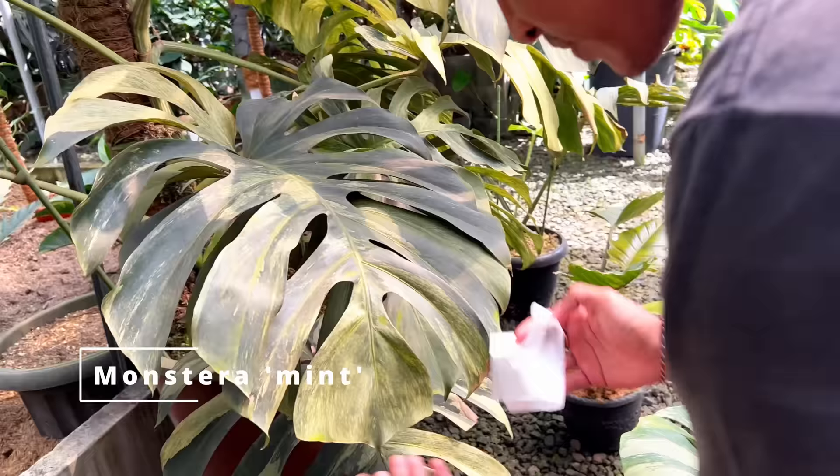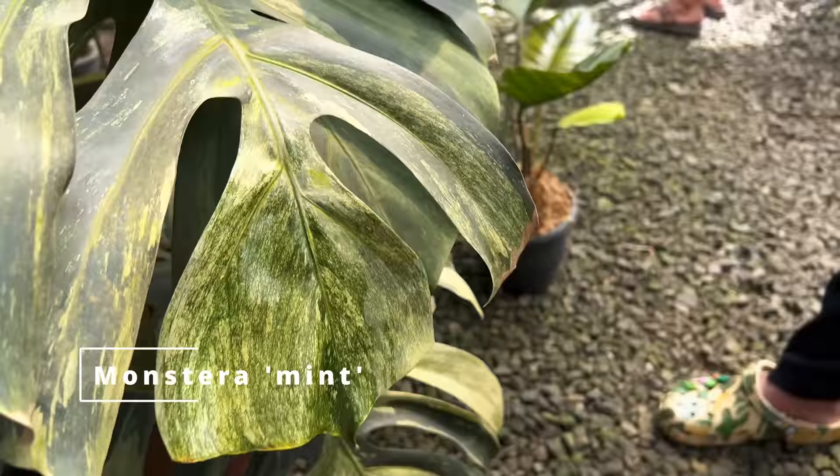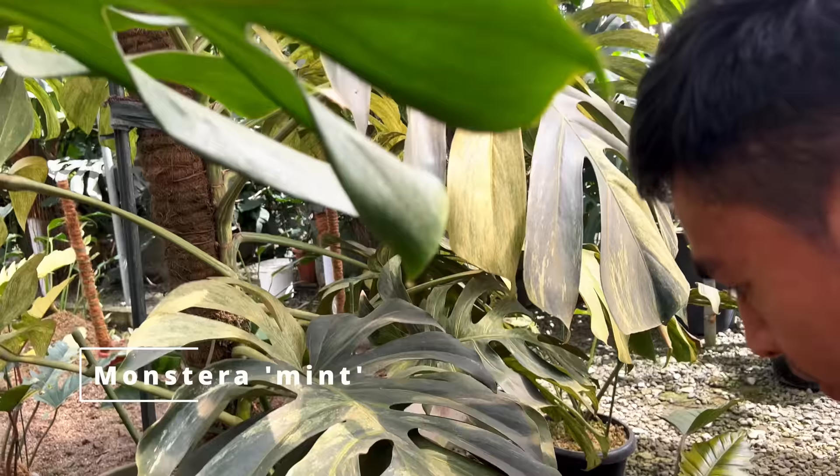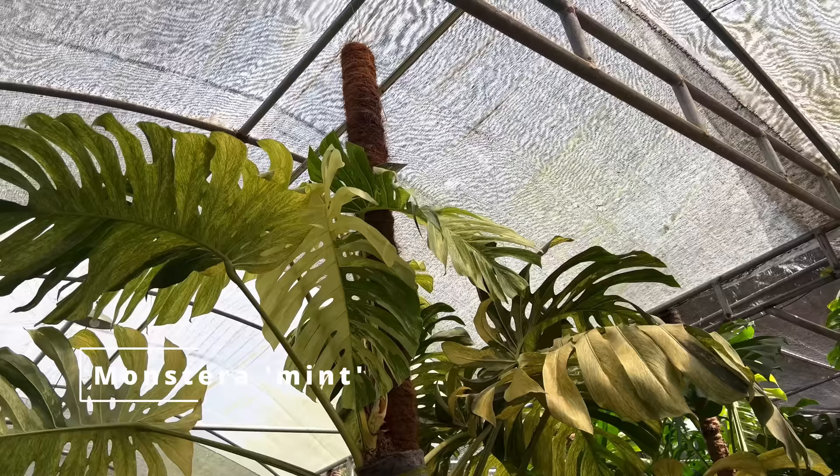I'm actually doing a voiceover because the original conversation is in Bahasa Indonesia. Feel free to check out my Indonesian channel if you want to see this episode in Bahasa Indonesia. Now they're wiping the leaf off with baby wipes, which is going to help the plant with photosynthesis and also help present the plant better. They clean this every time before plant shows or competitions. It's wise to do it once in a while, but not too often.